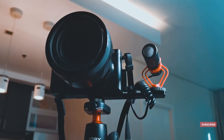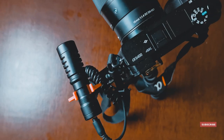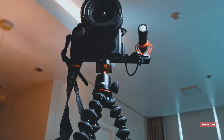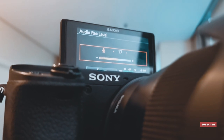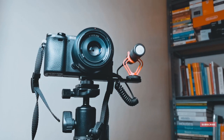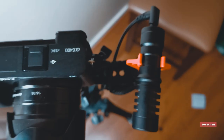One thing you need to remember when using an external microphone on something like the Sony a6400 is that you're going to have to lower the internal gain of the camera to make sure you aren't clipping or peaking way too high. I've learned that the best practice with regards to audio is to try and make the microphone do all the heavy lifting.